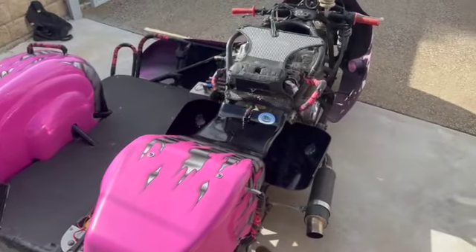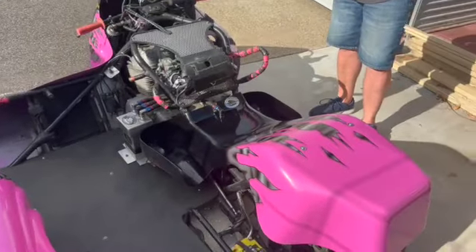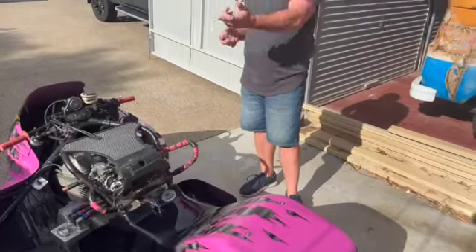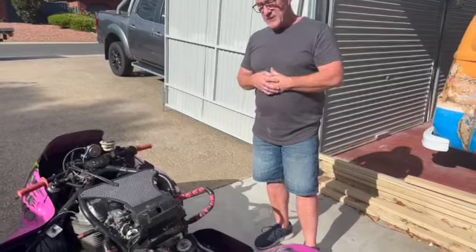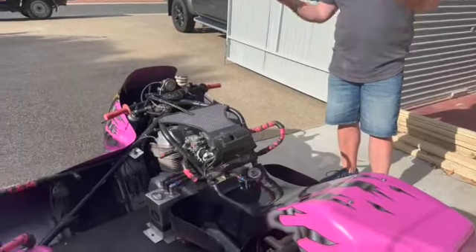Weight-wise it's probably around 180 kilos — it's not as heavy as you think it would be. I can pick the sidecar side of it up on my own, which we do to check bearing play in the wheel. I can pick this side up at 210 quite easily.